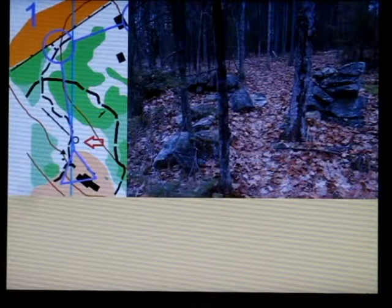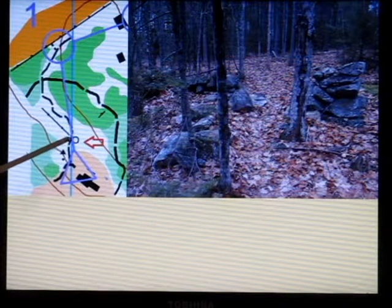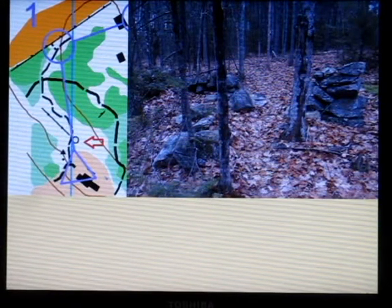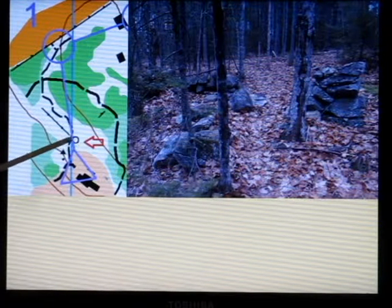Here is a leg going from the corner of a building up to a trail junction near a field. Here is a cairn or rock pile and a stone wall. As I go along that trail, here is a rock pile and a stone wall going here. So therefore, I end up having collected this feature.